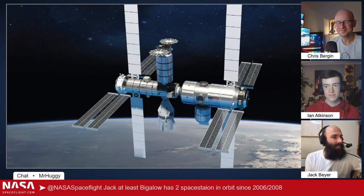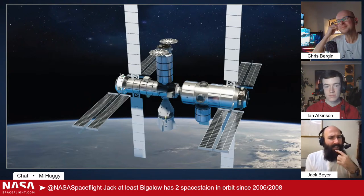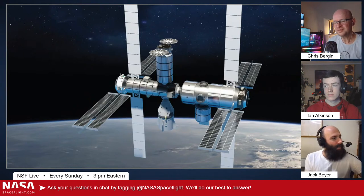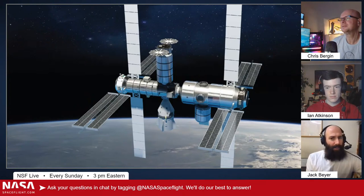Bigelow has two space stations in orbit since 2006 and 2008 — they have Genesis 1 and Genesis 2. I don't know if they're still up there, but I think they might be. The company has sort of shut its doors since COVID. Hopefully that technology does indeed live on with Sierra Nevada Corporation — now Sierra Space.